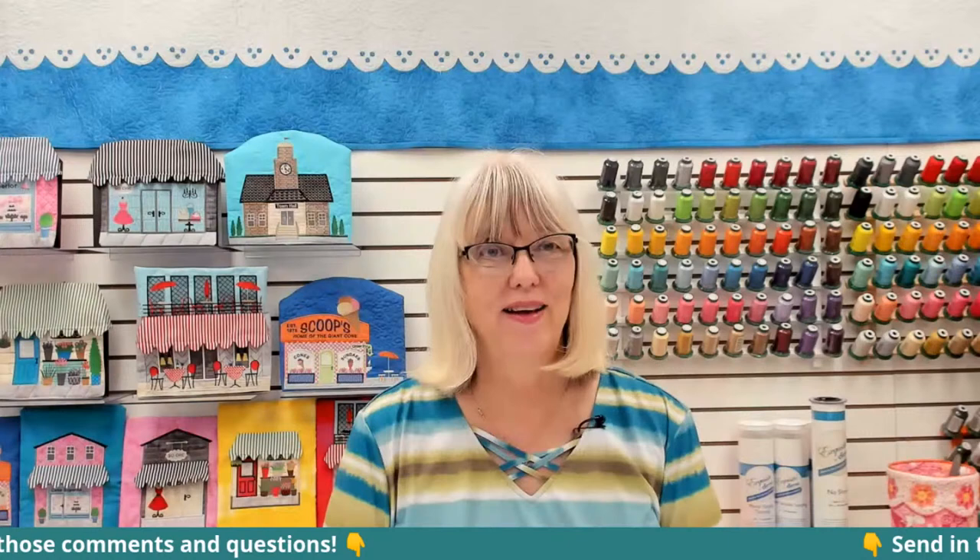Hello, and welcome to Facebook Live with Dime. Eileen is enjoying some time off — it is summertime, so she will be back. But today I am going to be your host, and I have a great co-host today: our lead educator here at Dime, Ashley Jones.